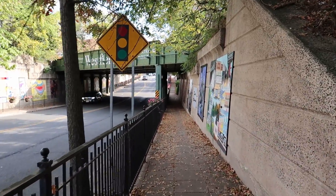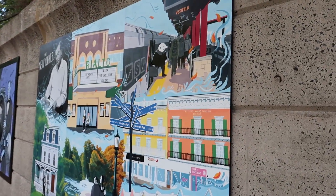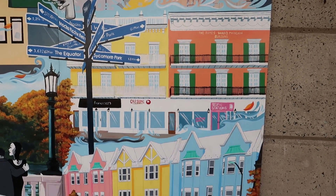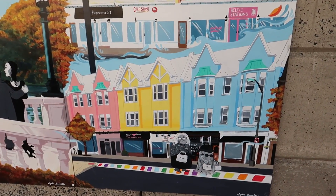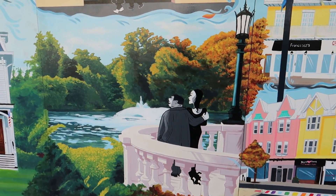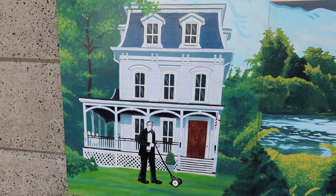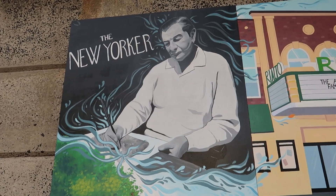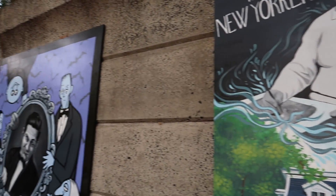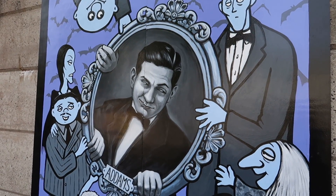So now coming up right here in this underpass we got some commissioned Adams Family murals. I'm very excited to see these. And here we got scenes from the town of Westfield with the Adams walking around and doing stuff — we were just at these buildings right here. We got Grandmama and Cousin It walking around. We got Gomez and Morticia at the park — one we were just looking at. We got Lurch right in front of the famous Adams house. We have the man himself, Charles Adams. And we got Wednesday and Pugsley right in front of the Rialto Theater. That's incredible.